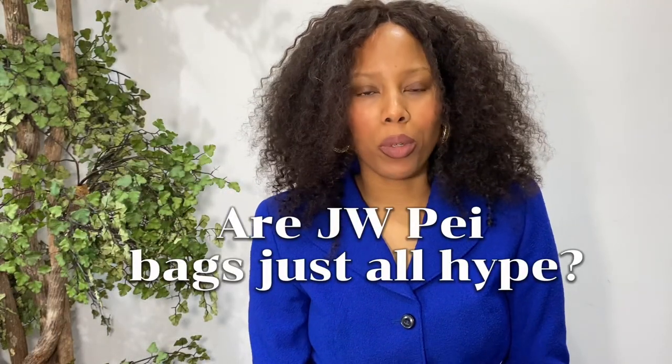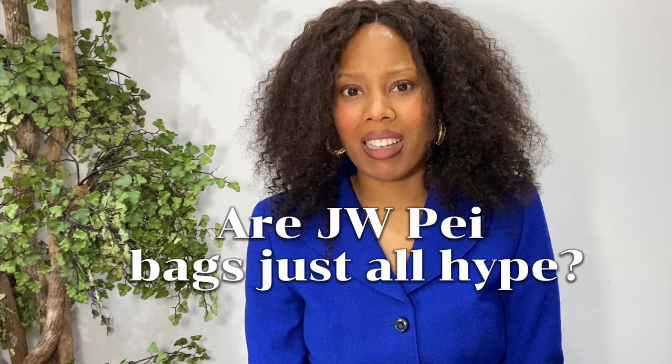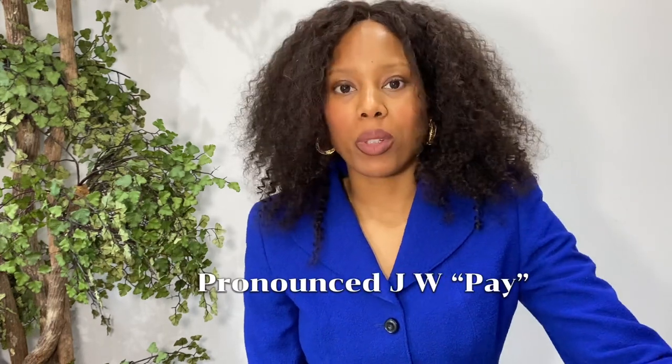We are going to be doing a JW PEI unboxing — I'm not sure how to say it, but basically I bought one too many items